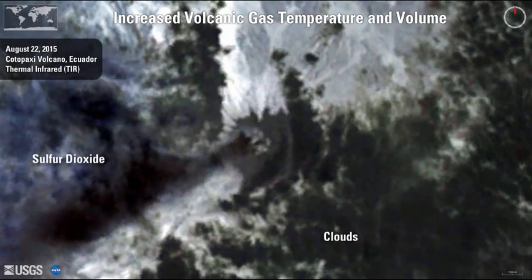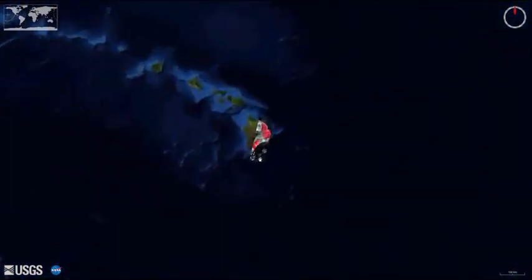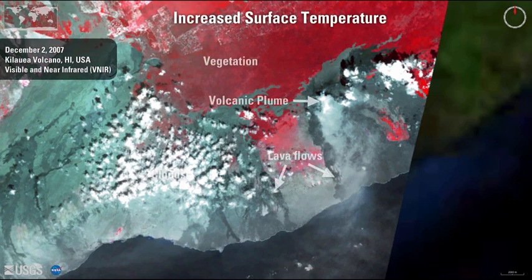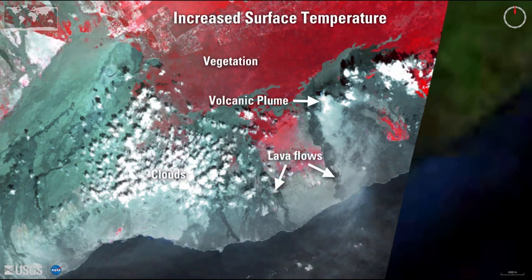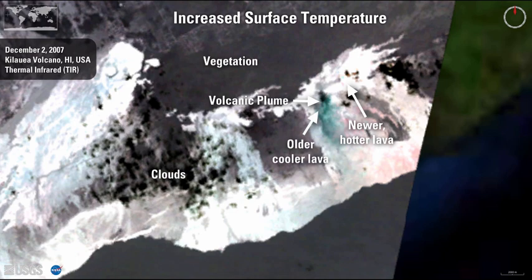So ASTER thermal infrared imagery is more often used when analyzing volcanic plumes. In thermal infrared images, the sulfur dioxide gas in a volcanic plume appears as a slightly bluish color. To study surface temperature changes, scientists use thermal infrared imagery. ASTER's thermal infrared telescope can detect surface temperatures of up to 100 degrees Celsius. In thermal infrared images, newer, hotter lava appears as brighter white areas. Cooler or older lava is gray to black. Black spots are clouds, and volcanic gases appear bluish.